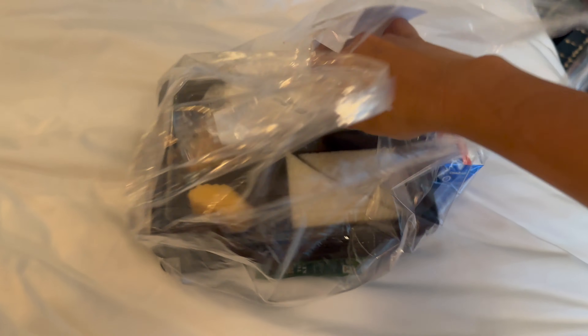Unfortunately, during our stay the breakfast room was closed, so they delivered breakfast in the morning to our room.